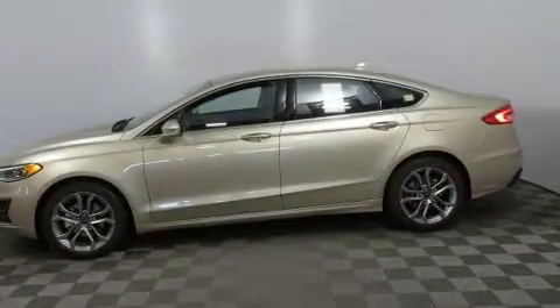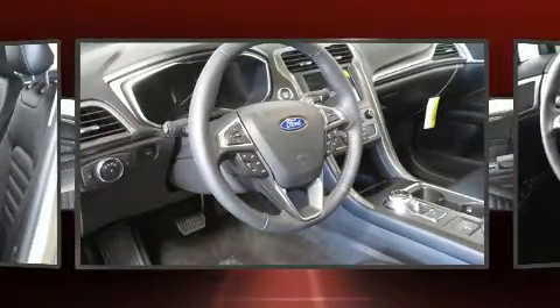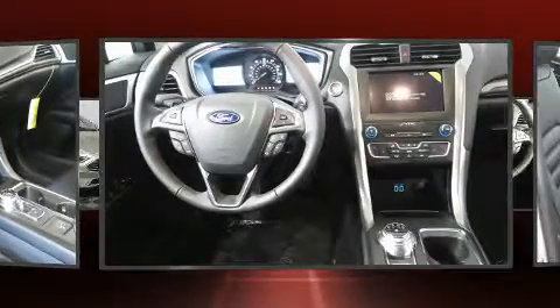A wealth of standard features mean that you no longer have to sacrifice — like power windows, mirrors and seats, adjustable headrests in all seating positions, a built-in garage door transmitter.